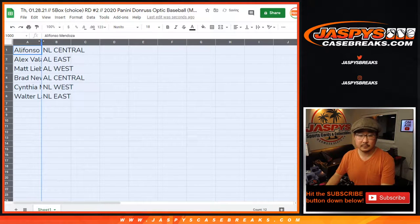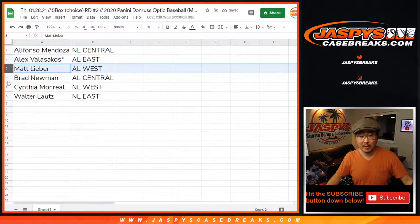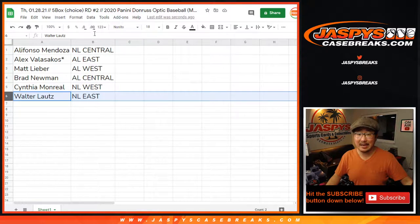All right. So Alifonzo with the NL Central. Alex with the AL East. Matt with the AL West. Brad with the AL Central. Cynthia, you've got the NL West. And Walter with the NL East.